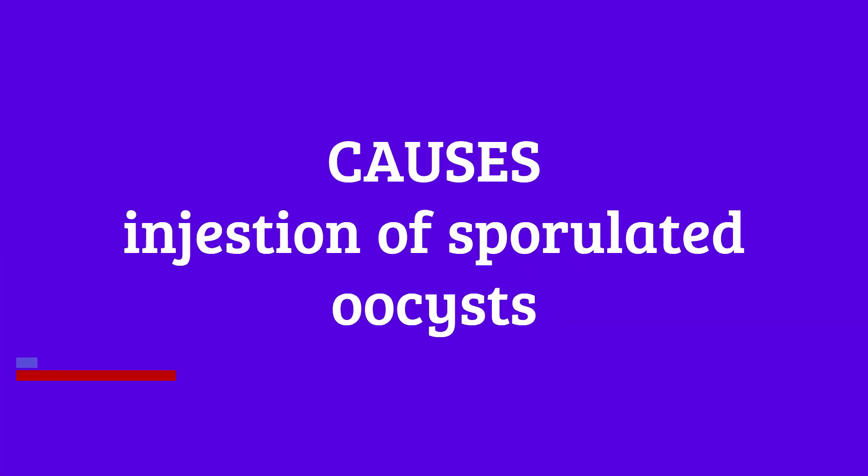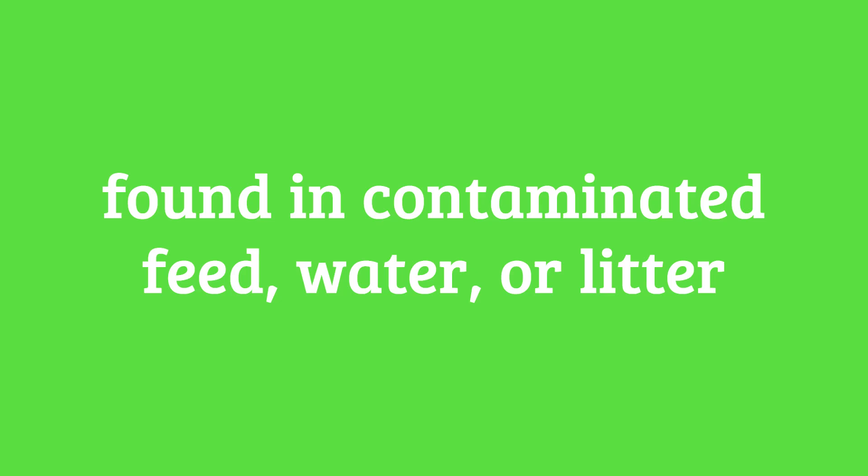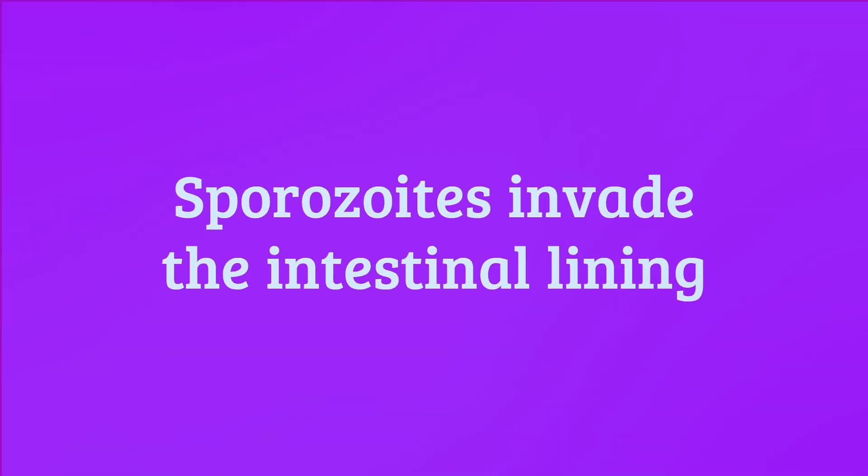Coccidiosis is primarily spread through the ingestion of sporulated oocysts, which are resistant forms of the parasite found in contaminated feed, water, or litter. Once ingested, the oocysts release sporozoites that invade the intestinal lining of chickens, leading to the development of coccidia in various stages.